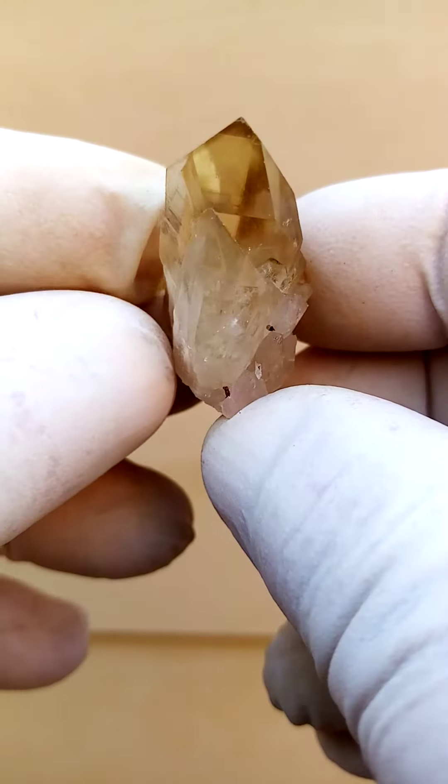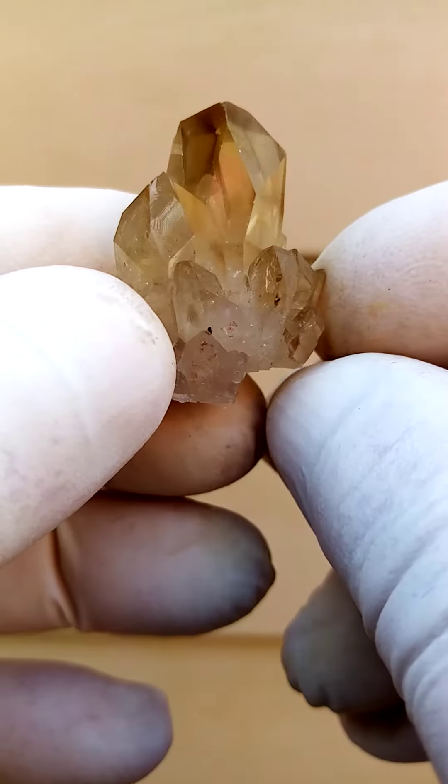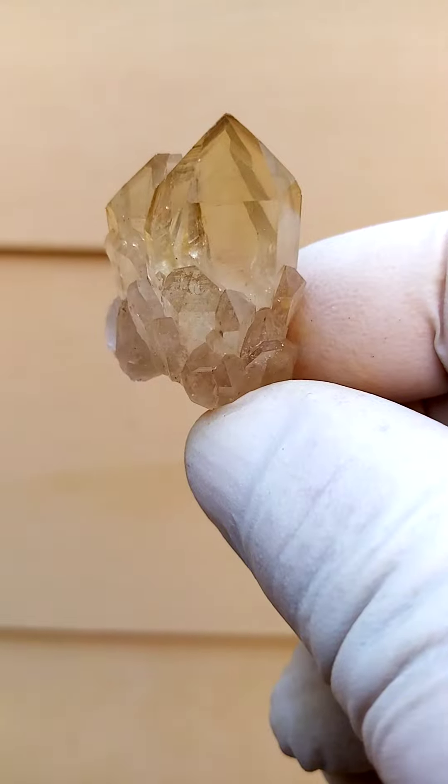As we look through at an angle, you'll see some slight phantoming in these crystals too, and usually we find rainbows. I don't see any in here, and the rainbows would be caused by internal fracturing.